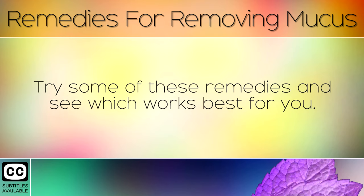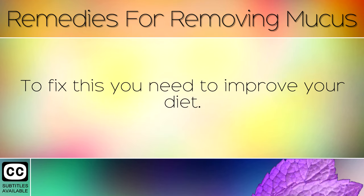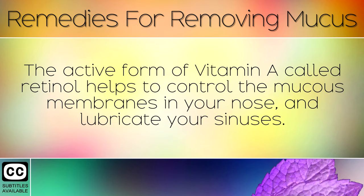Try some of these remedies and see which works best for you. If a stuffy nose is a consistent problem, this may indicate that you are deficient in Vitamin A. To fix this, you need to improve your diet. Start consuming virgin cod liver oil, wild caught salmon or beef liver to boost your Vitamin A intake. The active form of Vitamin A called retinol helps to control the mucus membranes in your nose and lubricate your sinuses.